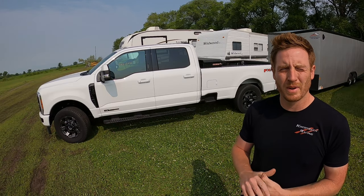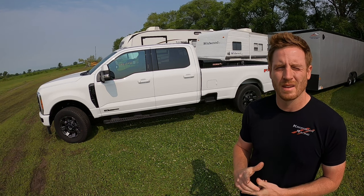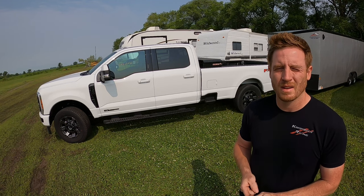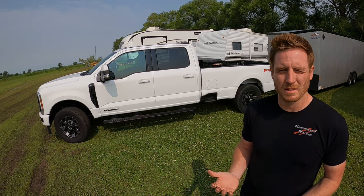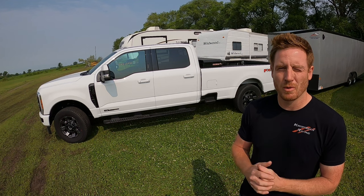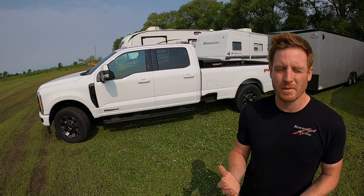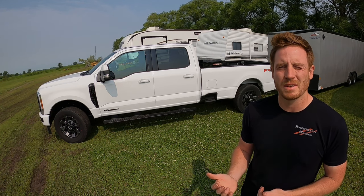The results of the tests are pretty crazy to me. We got 12.6 miles per gallon with the gooseneck, which is 3,000 pounds heavier, and we got 10.2 with the bumper pull, which is 3,000 pounds lighter. Pretty crazy that you can haul that much more weight and still get better mileage — it's just much easier to pull and much more aerodynamically efficient.